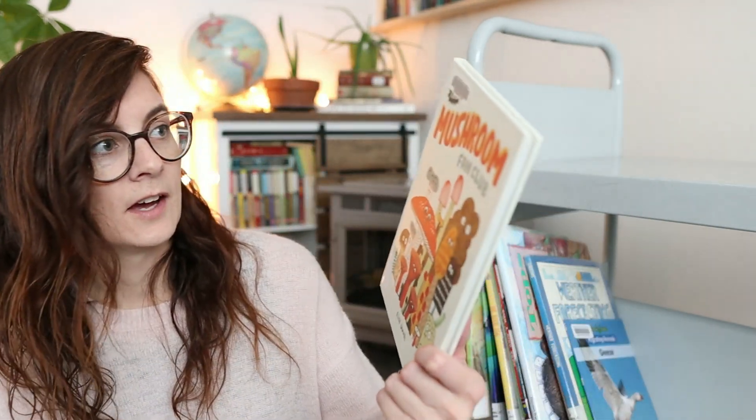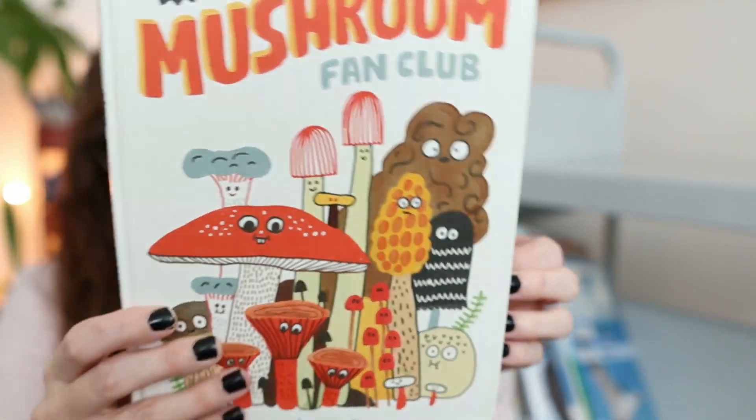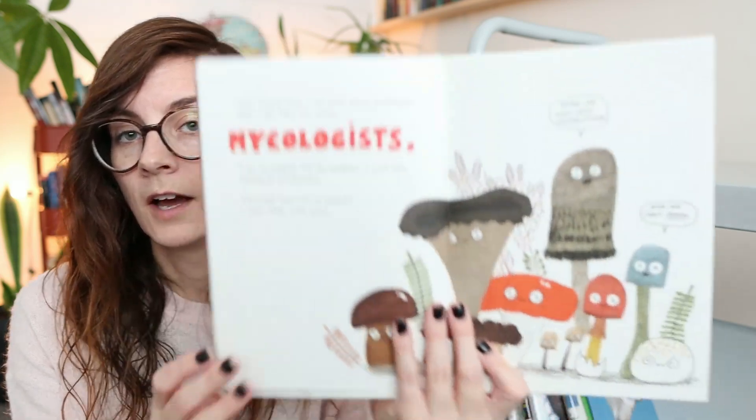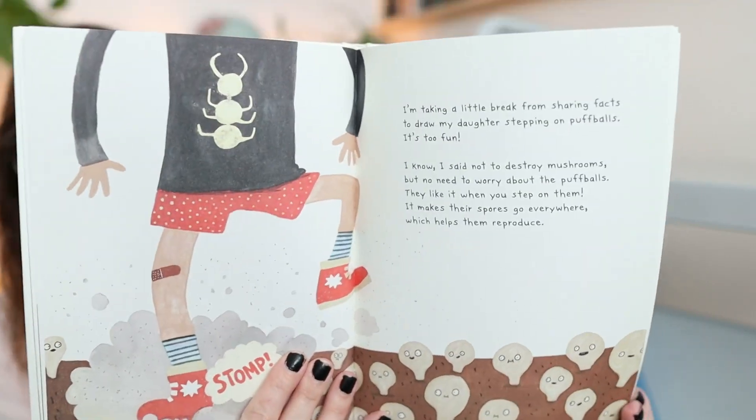'The Mushroom Fan Club' has adorable illustrations and is written by a Canadian, which I love. From reading the back, it sounds like they really enjoy collecting mushrooms, and there's information about different kinds in here too. It's a really cool one.